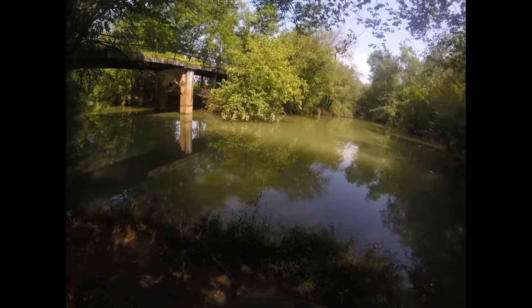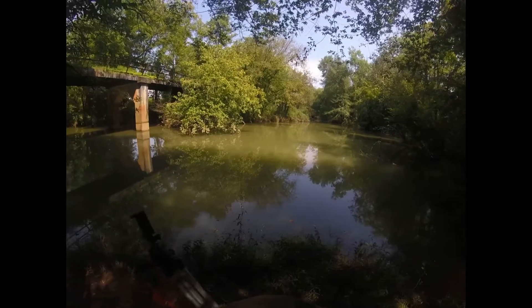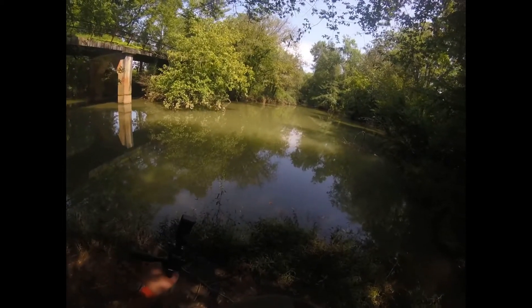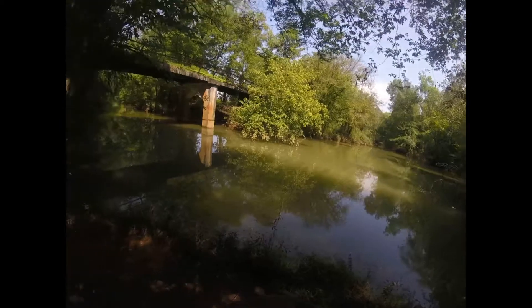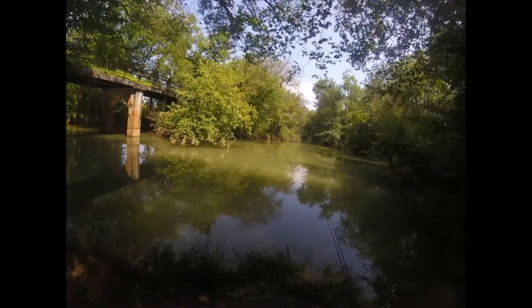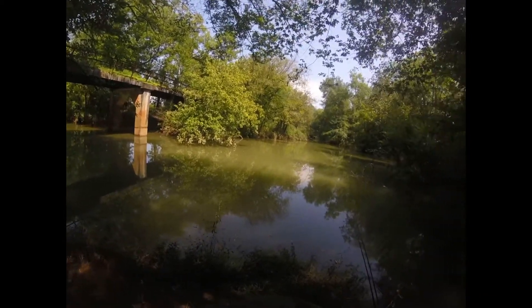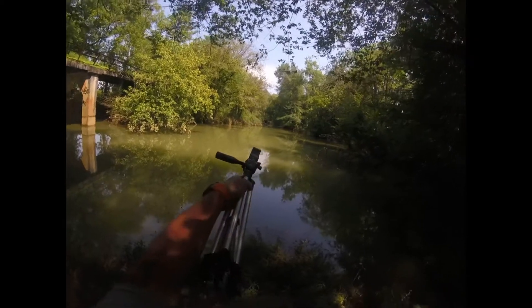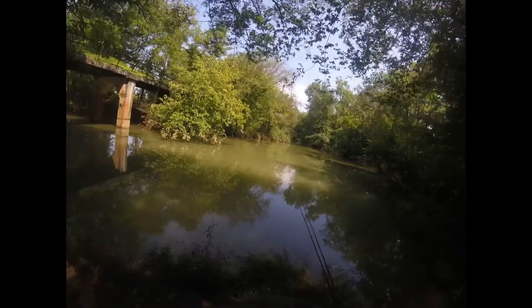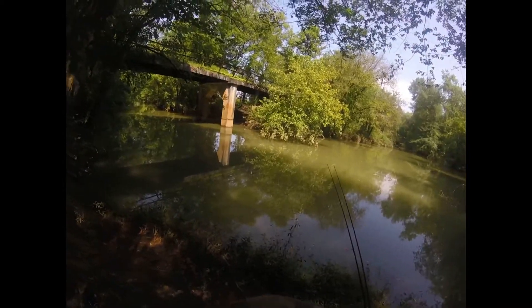It's very high up — usually during fall and winter months it's about six or seven feet lower than it is now. But there's all kinds of catfish, carp, bass, crappie, turtles — you name it in here. I'm gonna get set up, we'll see you in just a minute.